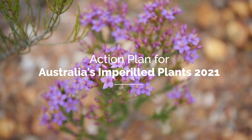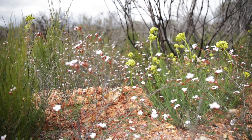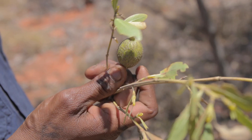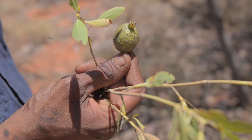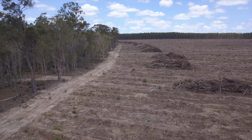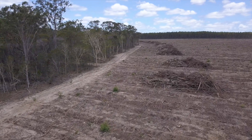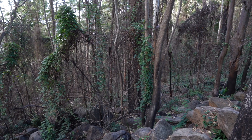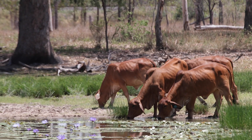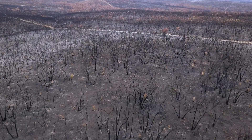90% of Australia's plants are found nowhere else in the world, and they were used and managed and celebrated by Aboriginal Australians for at least 60,000 years. In the last 200 years or so since European colonisation, they've been beset by a range of threats — foremost habitat loss and clearing for agriculture and urbanisation, but also weeds and plant diseases and herbivore grazing.